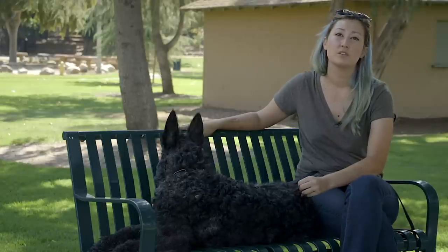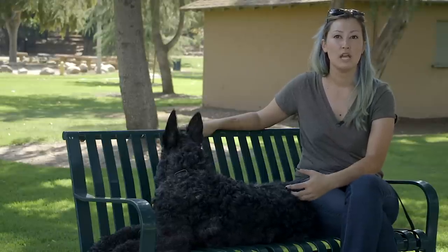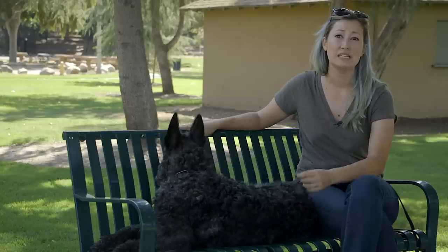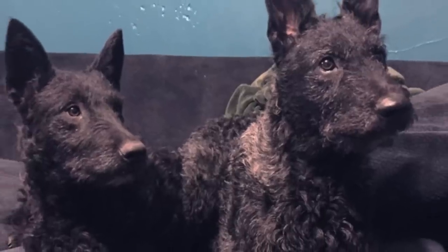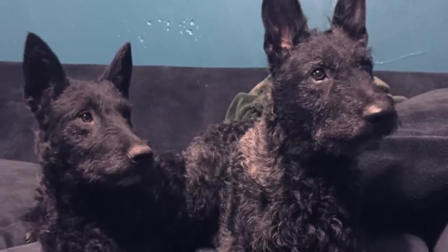They are very rare. There are only about 500 worldwide and I believe 47 of those are in the U.S. right now. His litter mate and his uncle are the only three in California right now, and he and his brother live in my house.